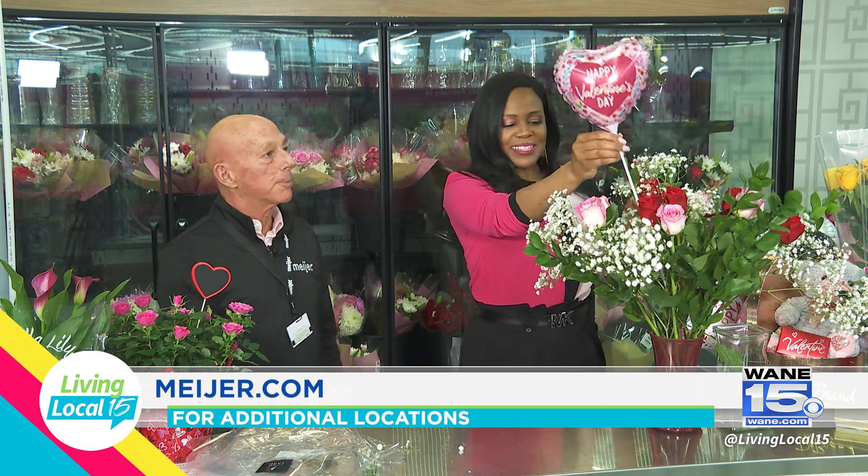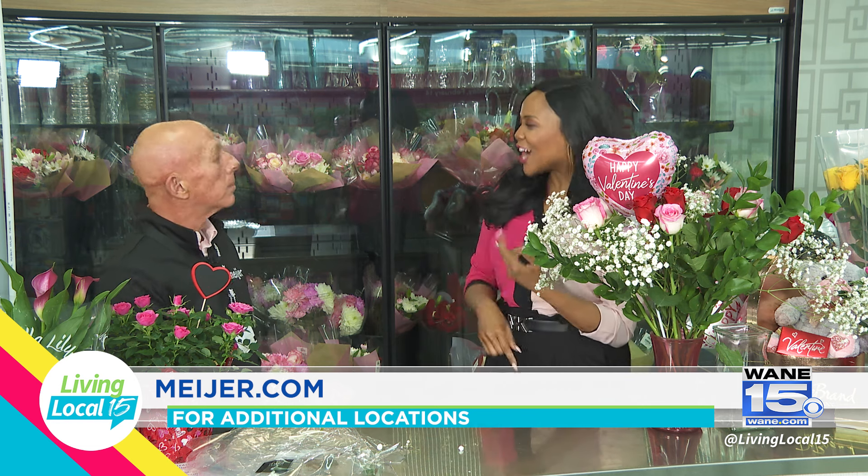We cannot forget — got to add in maybe a little balloon. There you go, make it really special for the occasion. Throughout the store you have chocolates and decor all around. Absolutely. Will you give me a little tour? Absolutely, let's do it.